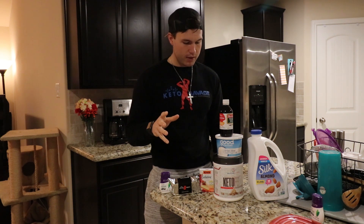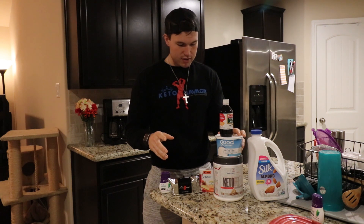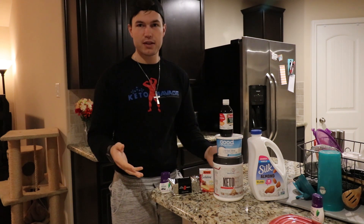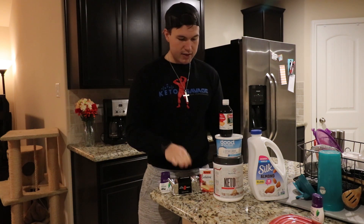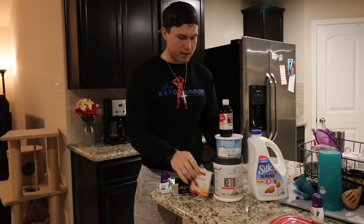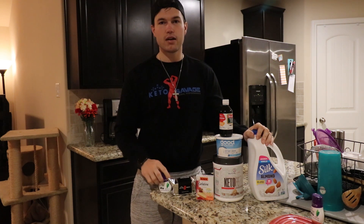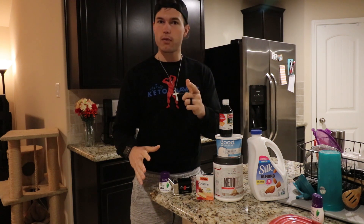I'm super excited about this. So it's got cottage cheese, a keto feed shake — I chose this one because it's zero carbs, the macros will be different if you choose another — keto brick, gelatin, almond milk, and stevia. These are all you need. It's gonna be crazy, y'all ready? Let's do it.